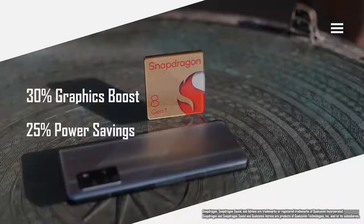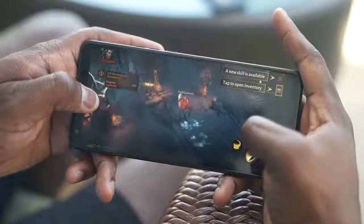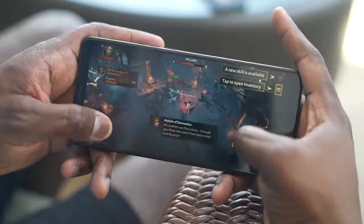The Adreno GPU has some great performance increases this year with a 30% performance boost and a 25% power saving, which means as you game you're going to get better graphical capabilities and you're going to be using less power, which is all we want.